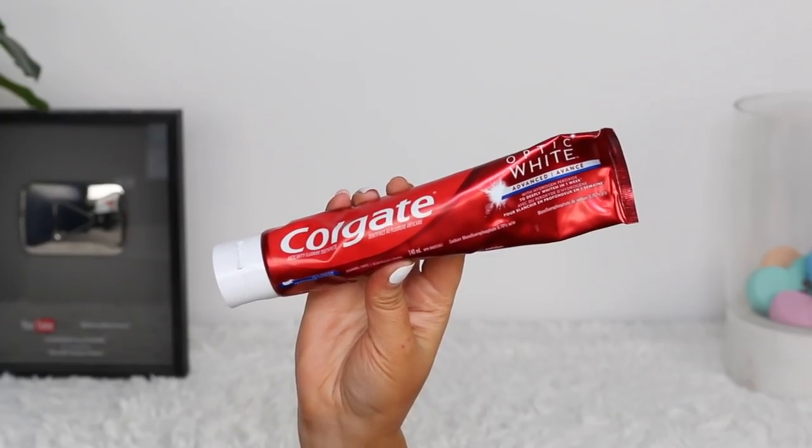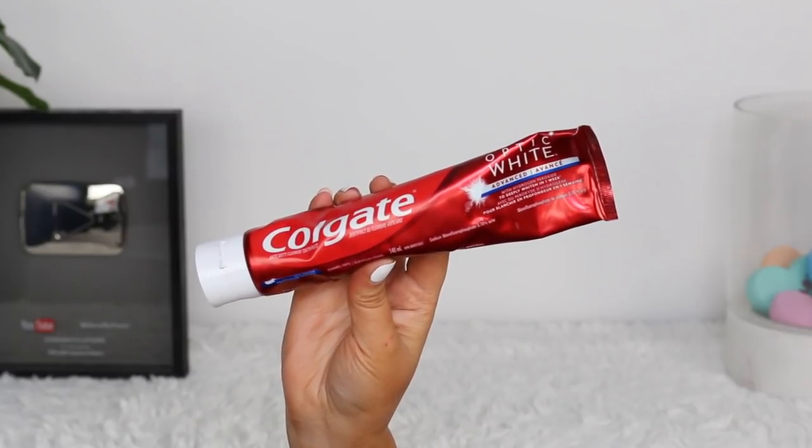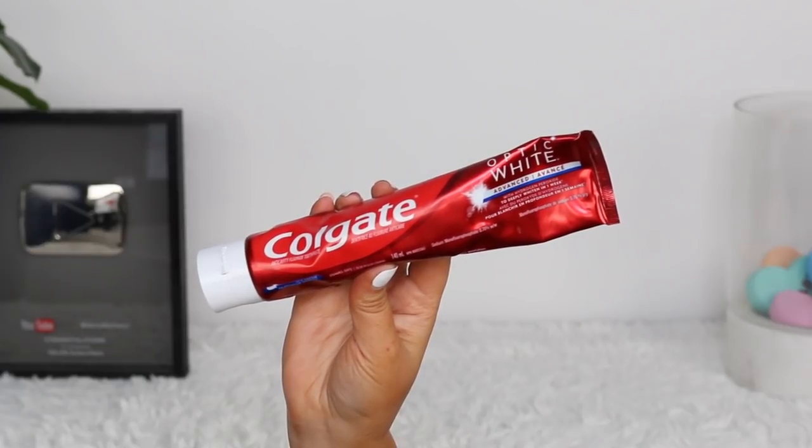This next product I've mentioned probably years ago on my channel, and I still use it — it is the Colgate Optic White. I'll buy any of the Optic White formulas; it doesn't really matter to me as long as it's the Optic White. I find this is the best for my teeth — it keeps them white. I always get asked if I whiten my teeth and I don't; I only use my Colgate, morning and night. They could look a little whiter right now because I just had black coffee, but I love my Colgate Optic White and will forever repurchase it.